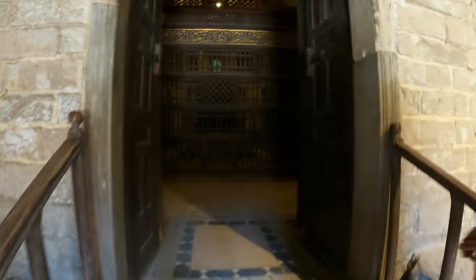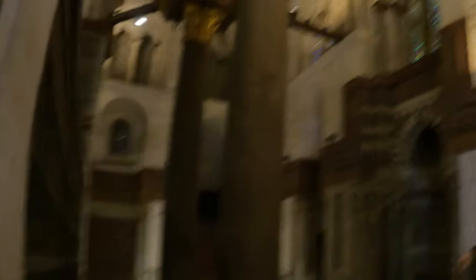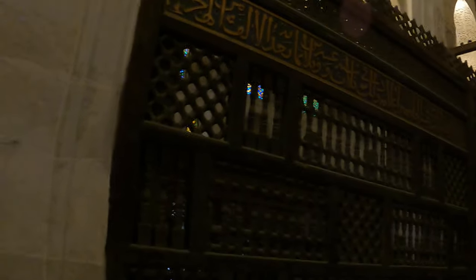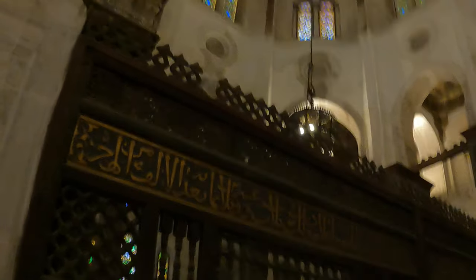Alright guys, we are going to start here. This place is the Qalawun Complex. Sultan Qalawun came from Turkey as a slave, but with time became a great Sultan and king of Egypt. This is his tomb here. It is the second highest tomb in UNESCO — second highest after the Taj Mahal in India. The height is about 35 meters. And this door is made from Indian wood — it came from India.